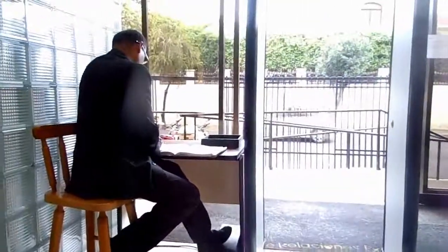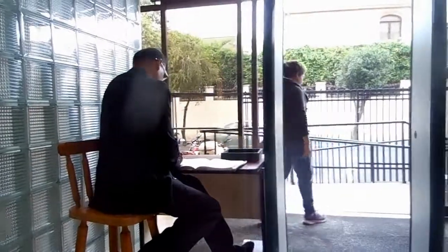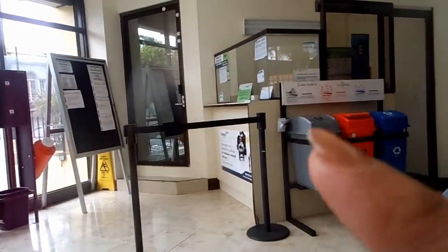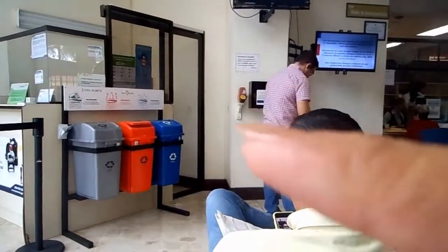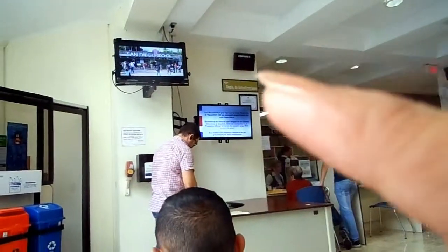This is the entrance where the guard is waiting. And then you need to go there to pay for the paper. And then get your number over there, and you check your number.